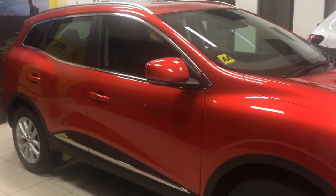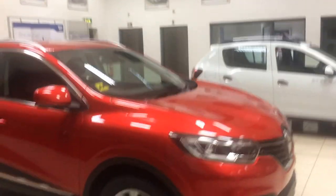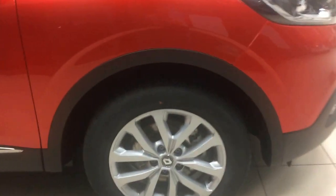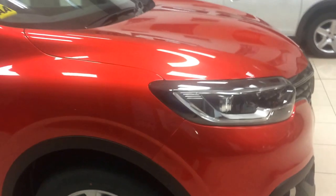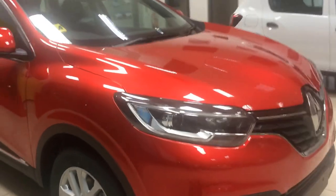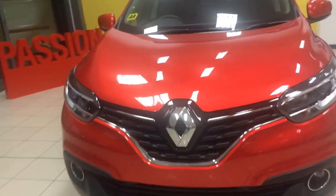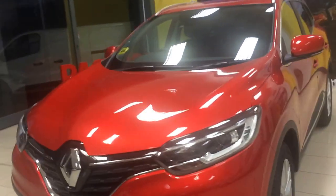Beautiful looking car. This is a Dynamique Nav. It comes with 17-inch alloys. You have LED headlights, daytime running lights, front fog lights, and a really striking front grille. The Renault badge in the chrome just really sets it off.